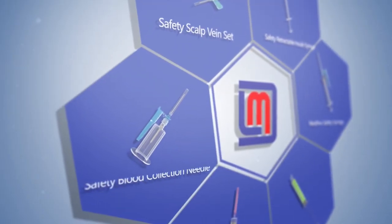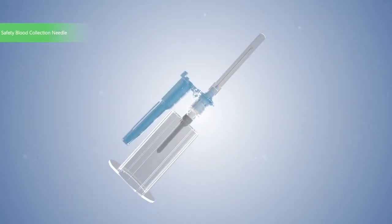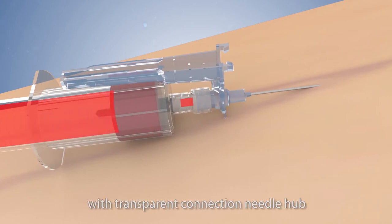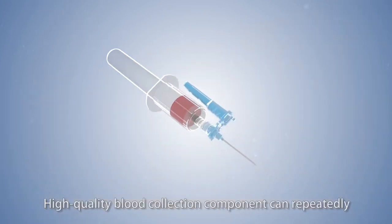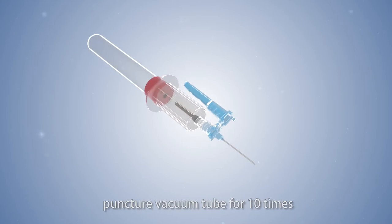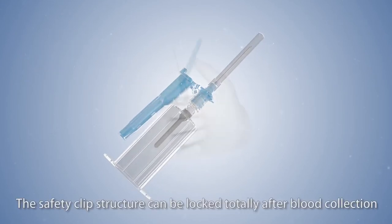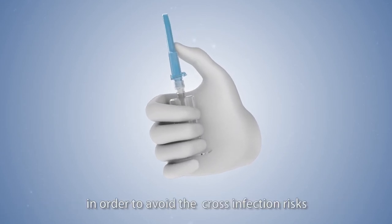Safety blood collection needle: Medline safety pen type blood collection needle features a transparent connection needle hub, better for observing the blood collection status. The high-quality blood collection component can repeatedly puncture a vacuum tube up to 10 times. The safety clip structure can be totally locked after blood collection to avoid cross-infection risks.